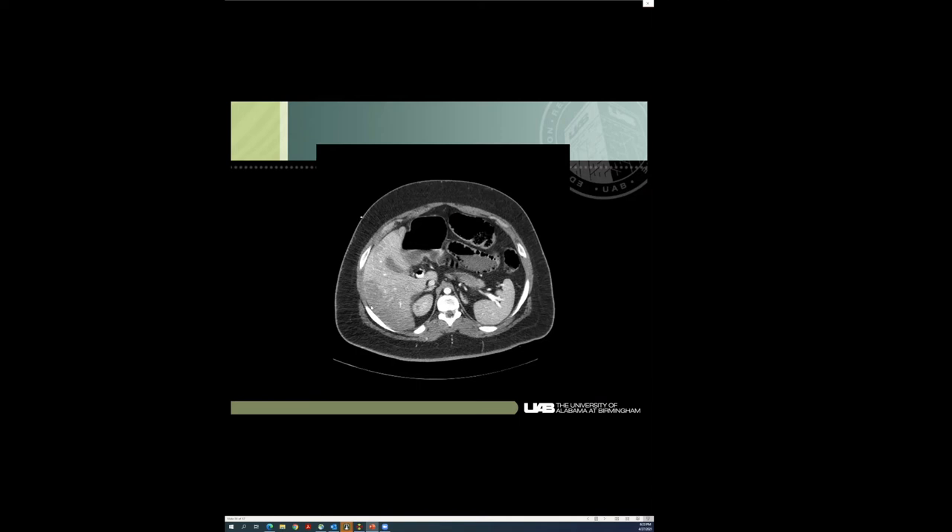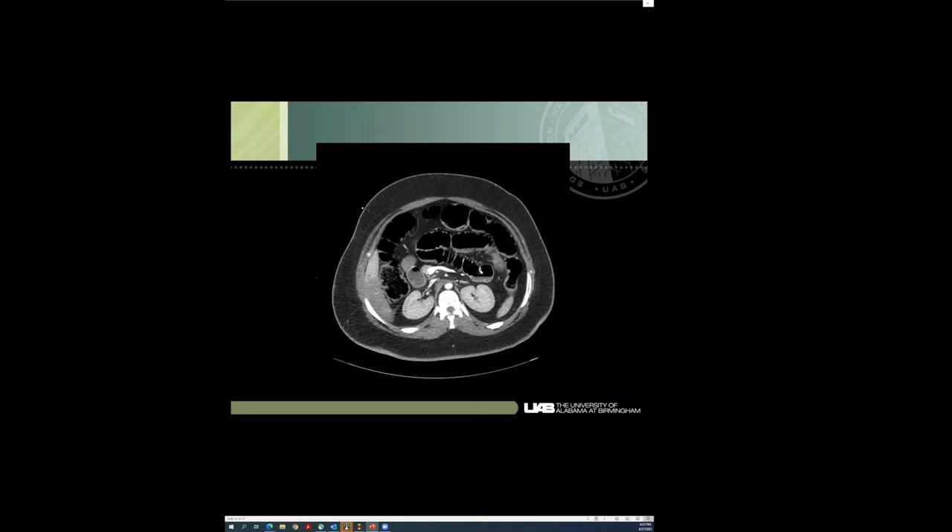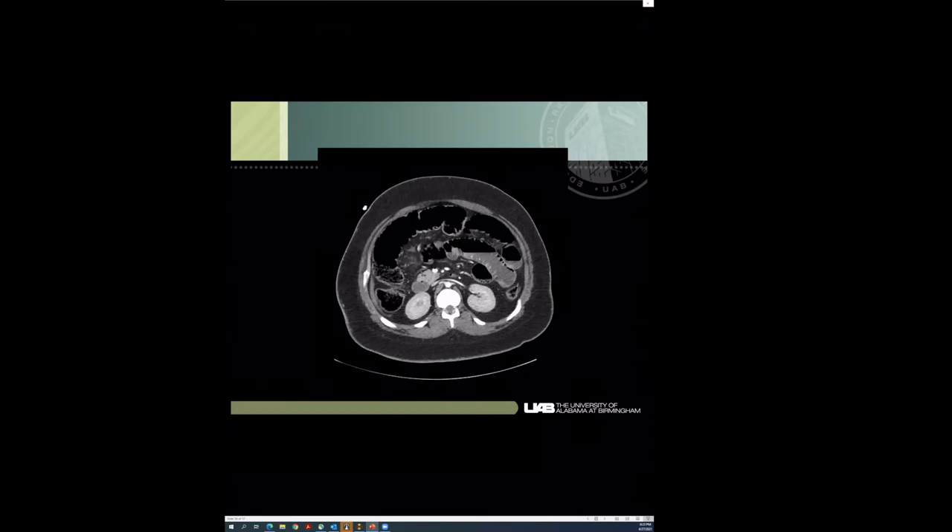He's got a bad-looking liver with this patchy appearance, and look at this bowel. It's normal to see gas on the non-dependent side of the bowel, but this gas on the dependent side looks to me like it's in the wall — not in the stool or fluid. That's concerning. I think this guy's got dead bowel — pneumatosis. This kind of linear gas progressing around bowel loops is highly concerning for pneumatosis.